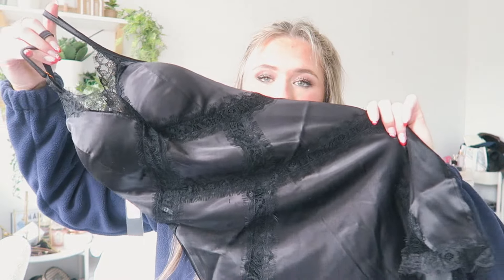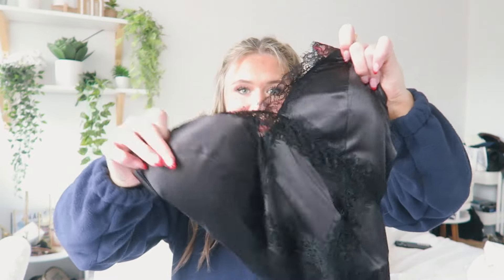I picked up these black boots right here — they have this cool little buckle on them, super different and super fun. I thought they'd be cute for the winter. I really like them.